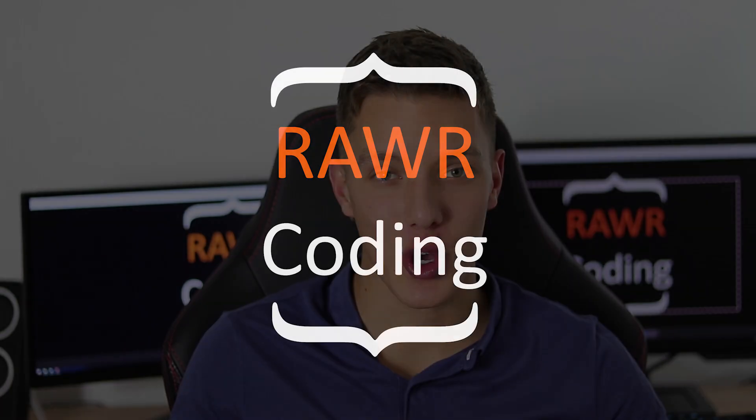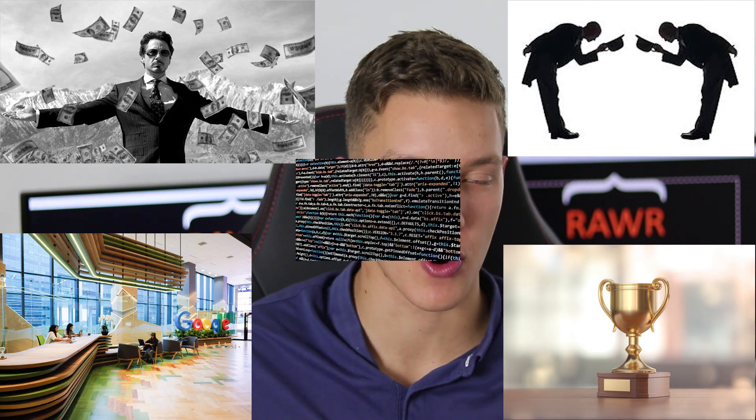Hi guys, it's Kelvin from Raw Coding, and in this video I'll tell you what steps you need to take in order to learn coding easily. Learn programming, they say — you are promised a great salary, a stable job, respect, and accolades, but you will need to learn how to program first.